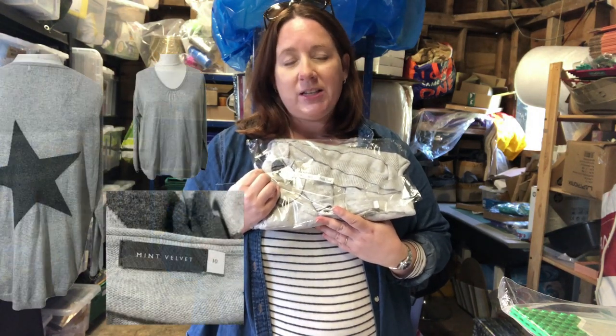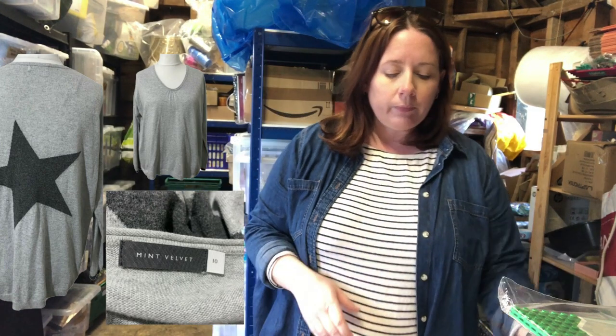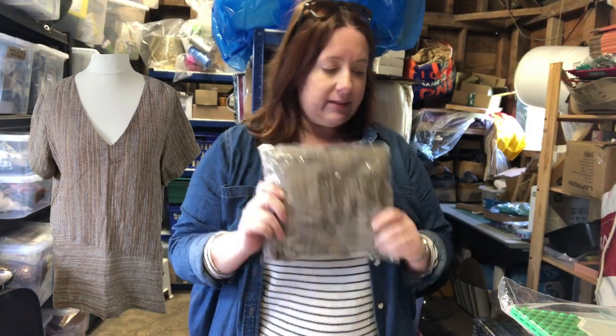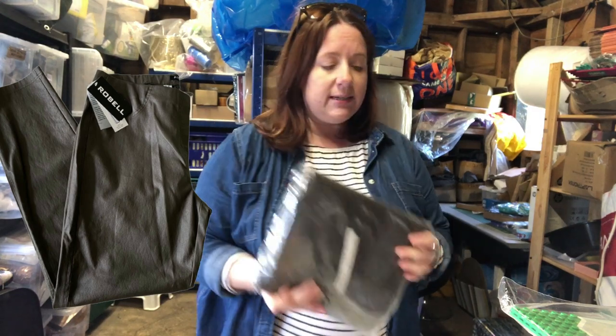This is a Wall Wall top — it's the first time I've sold this brand. It cost five pounds and sold for £23.79. Along with these Rebel trousers in the coated style — cost £7.50 and sold for £26.99. All listed in the last six weeks.